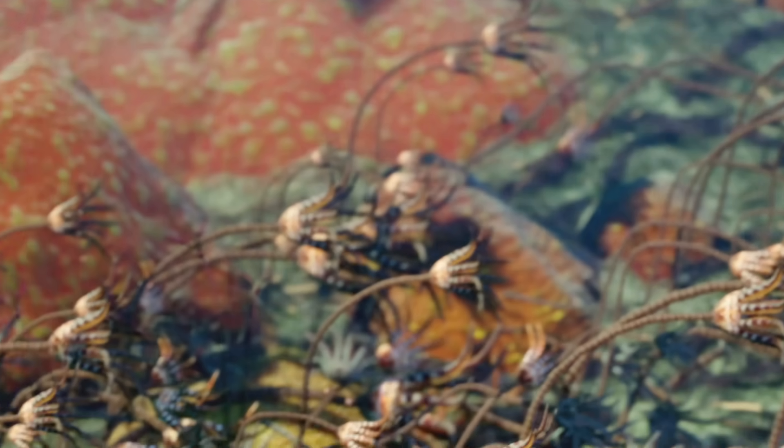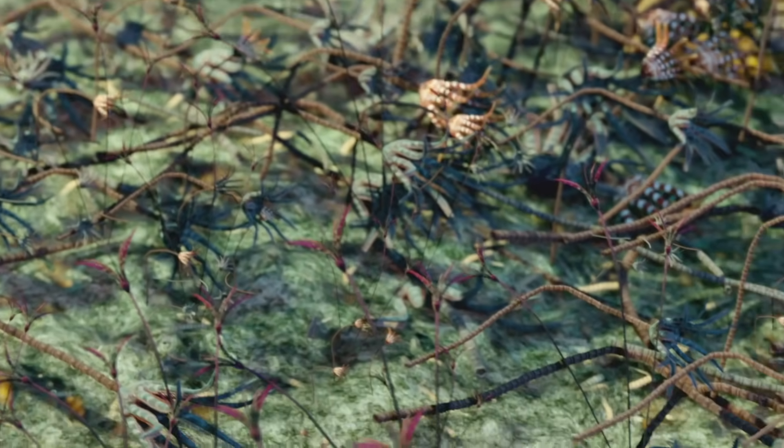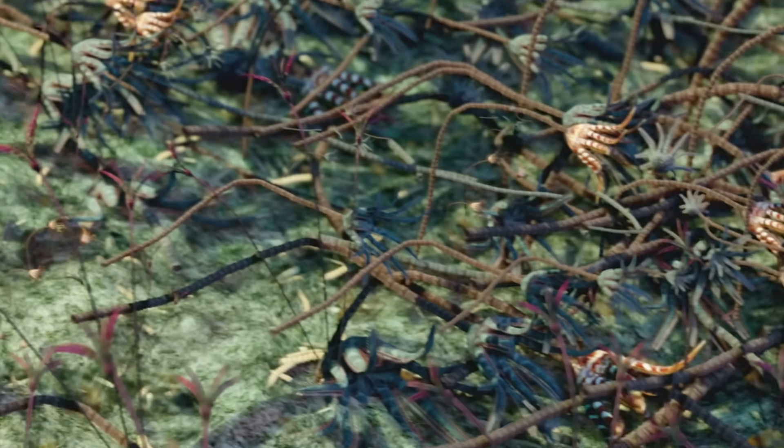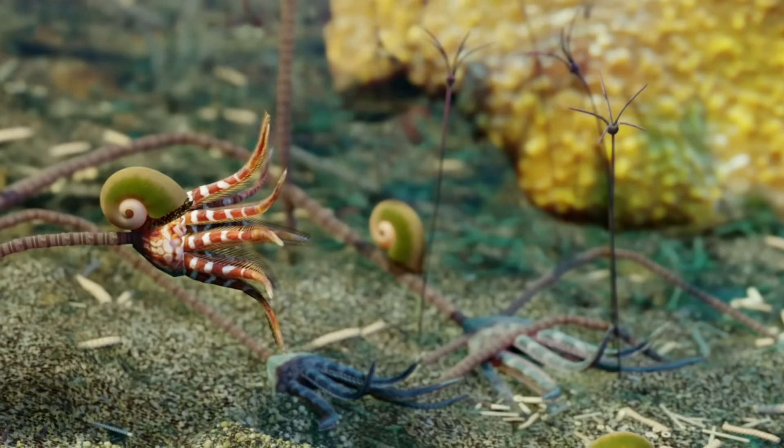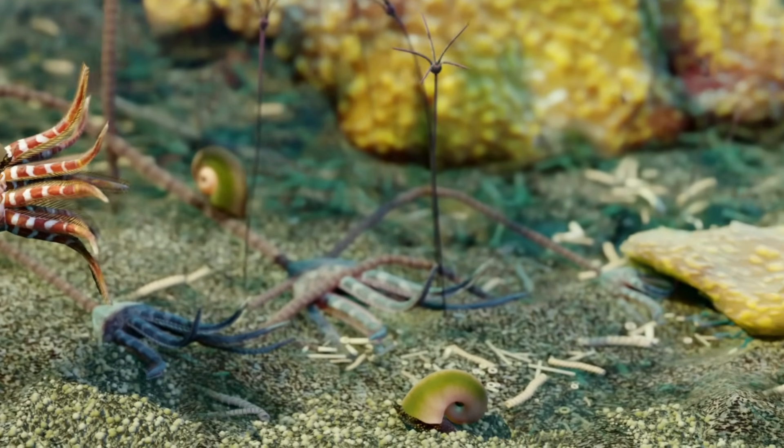Crinoids grow most abundantly in the flanks of the reef instead of within it. Their remains provide an important substrate for more sponges to encrust on.